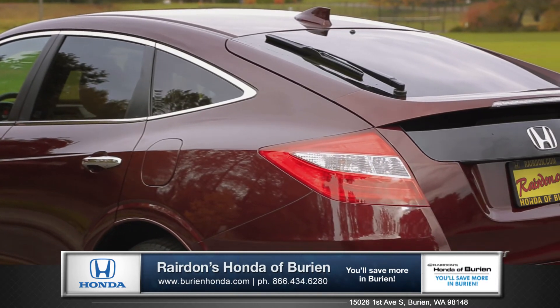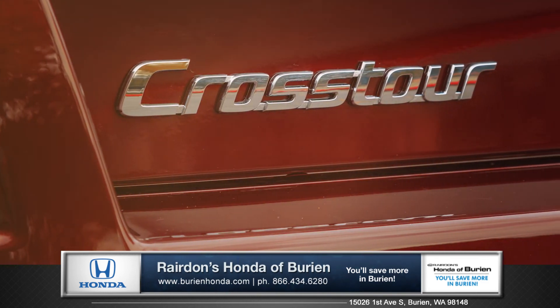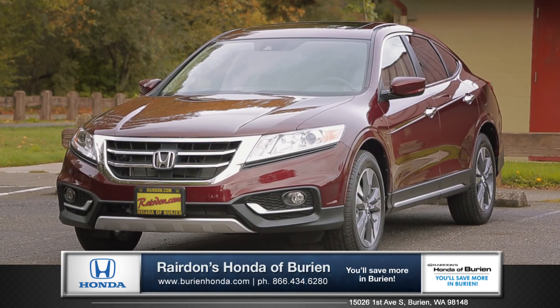Aggressive styling, cutting-edge technology, and ultimate versatility. Finally, the car you need and the car you want are one in the same. So come down and see us and check out the 2015 Honda Crosstour.